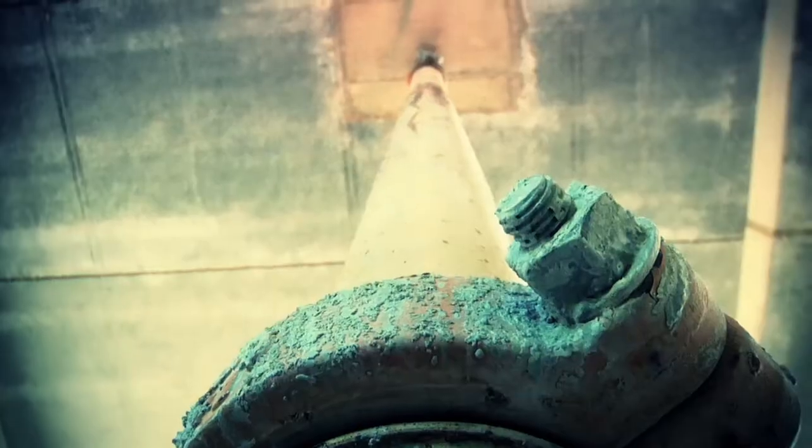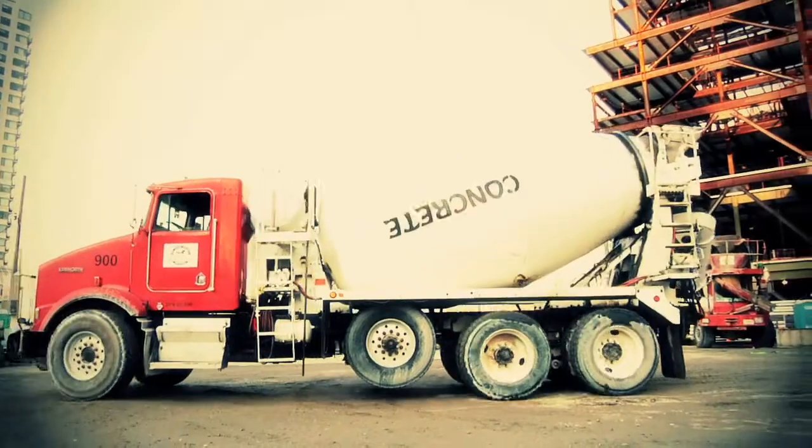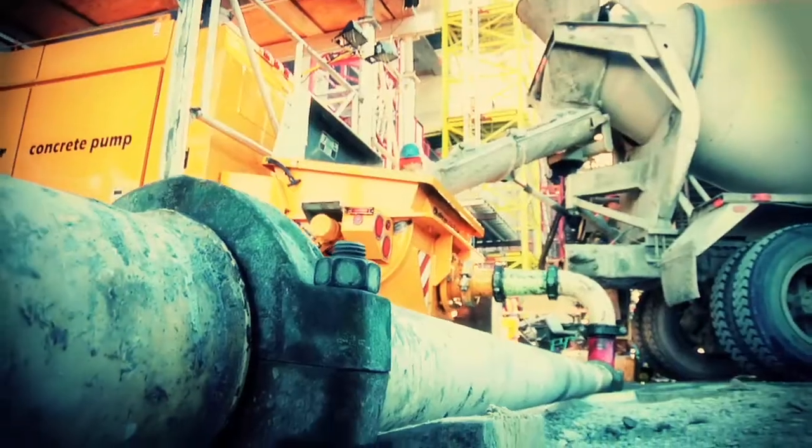We usually go to a job and set the whole thing up, as you can see our pipeline system and things like that. Average day we do 30 trucks, about 300 yards day to day. So that's two pours a day.